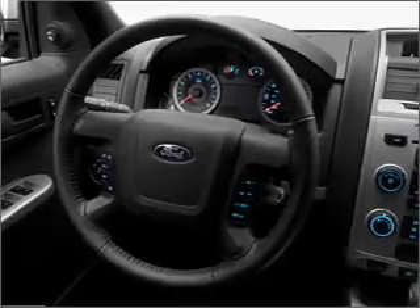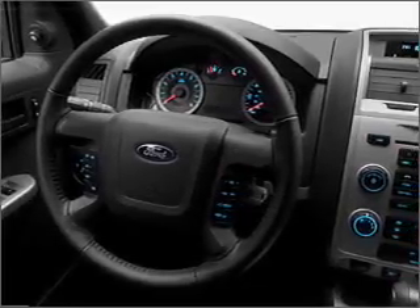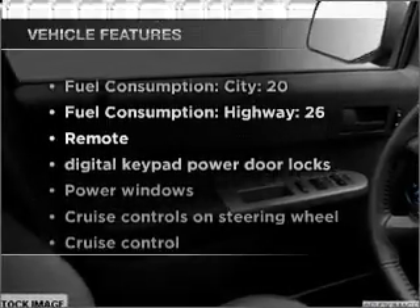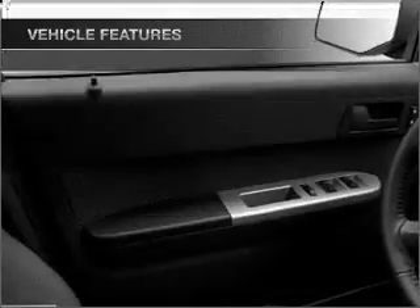Premium wheels give a more luxurious look. The anti-lock braking system will help keep you safe on the road. And with these notable features, you won't want to miss out on the opportunity to own this amazing ride.